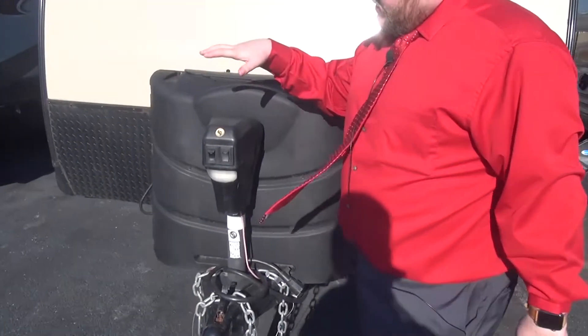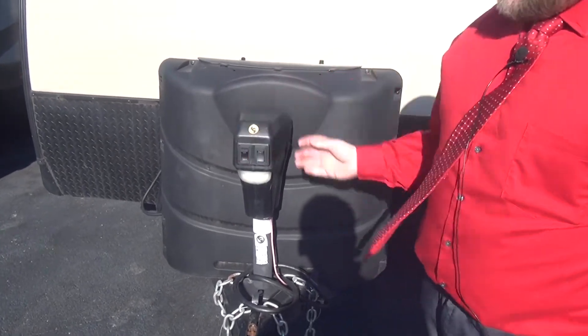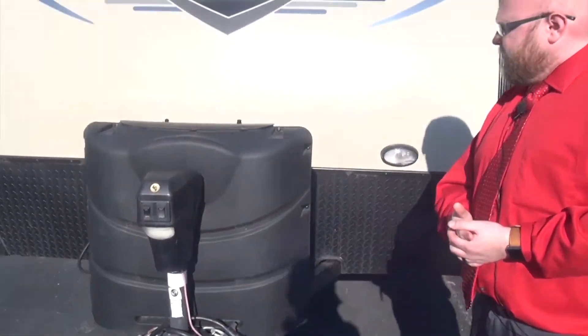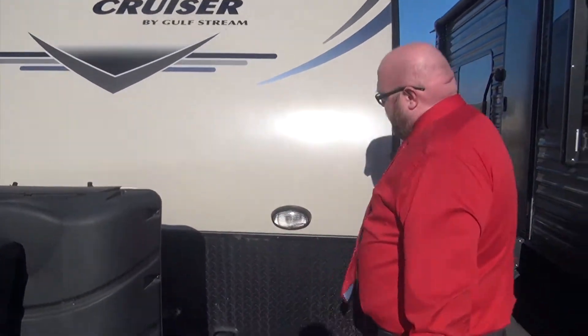We actually have the power tongue jack right here. This is a great convenience thing, so getting this on and off the truck without having to crank. We are going to have the fiberglass exterior on this one.